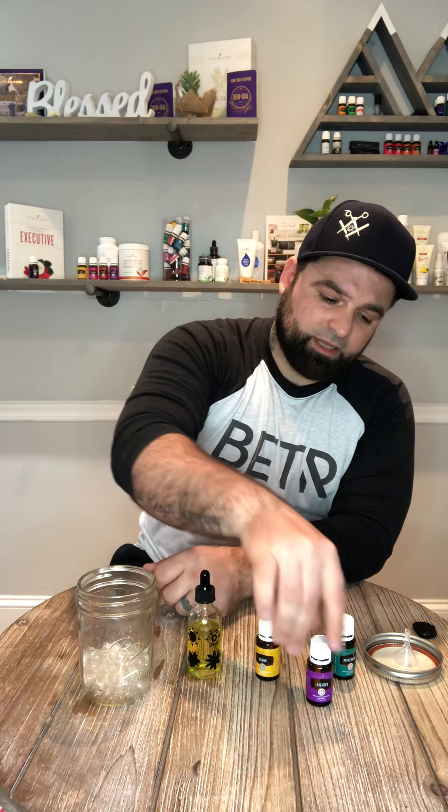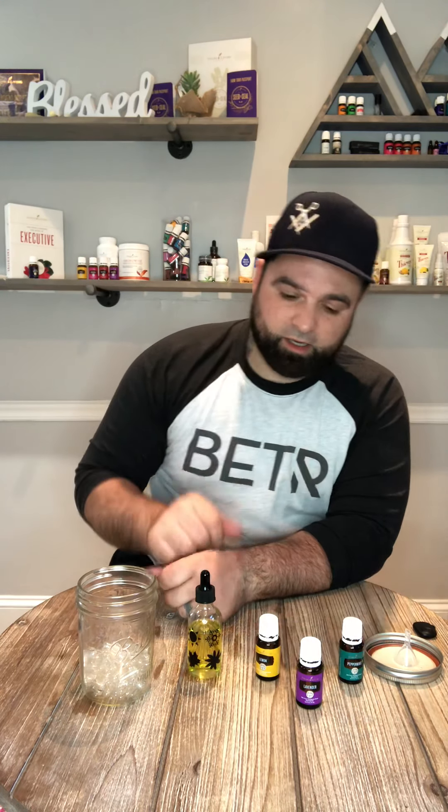The diffuser bomb we're going to be making today is LLP — lemon, lavender, and peppermint. Each on their own they are amazing oils with so many different benefits. Lemon alone I use in the morning with a lot of different diffuser blends. I like to use it in my water — it's a good detoxifier for your body, helps clean your liver out.